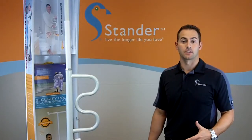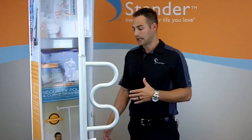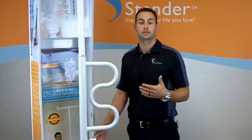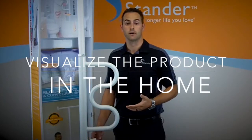Once you've identified your customer's needs, the next most important thing you can do in selling this product is invite the customer to touch the product. Anytime a customer can touch a product it's going to increase the likelihood of them actually buying it, and when the customer touches the product ask simple questions that are going to help them visualize this product in the home.